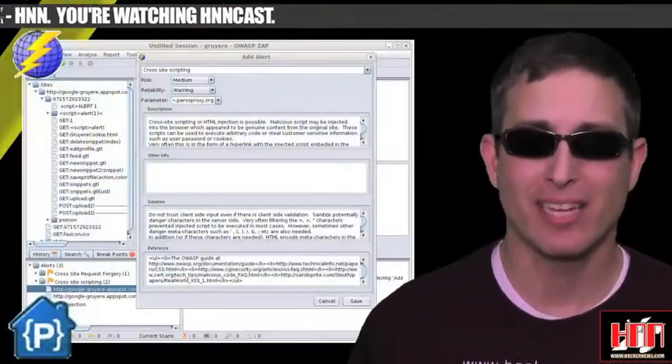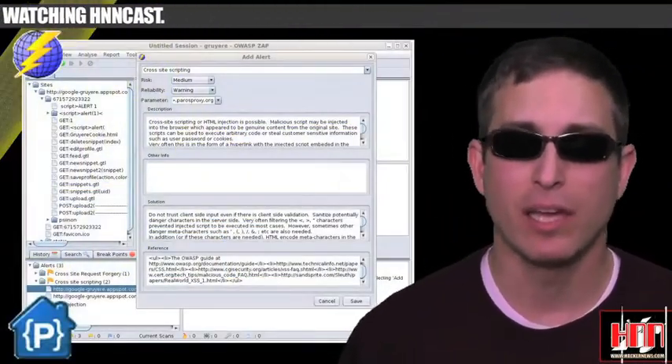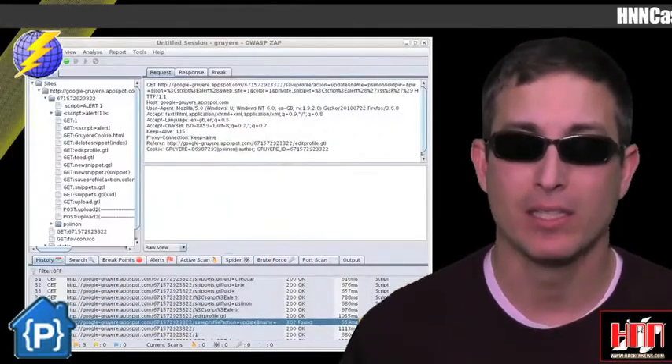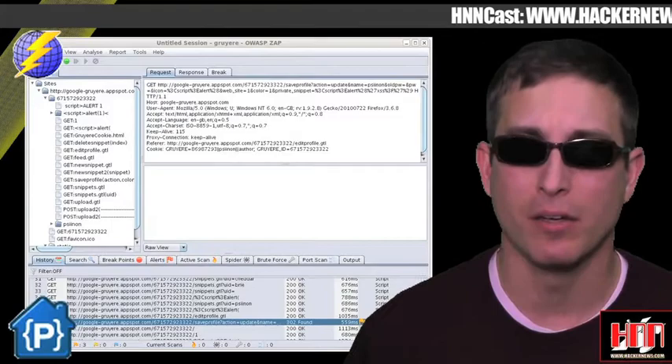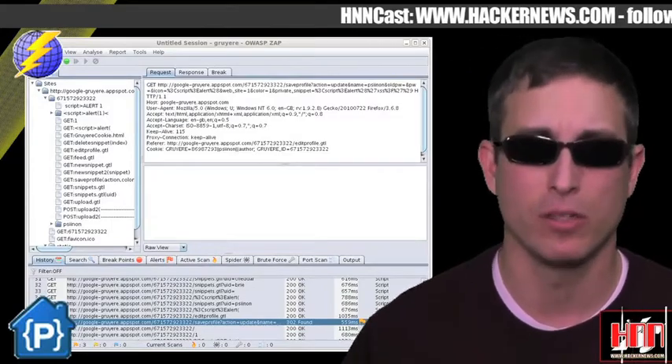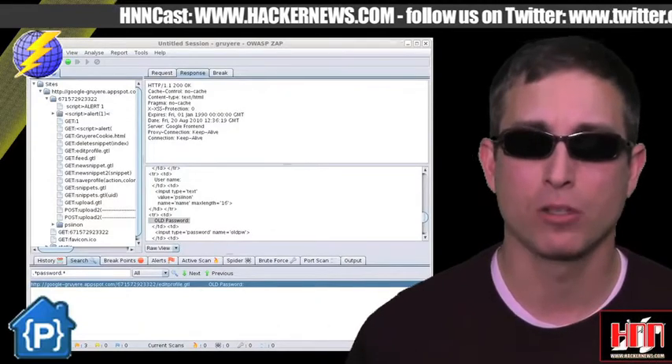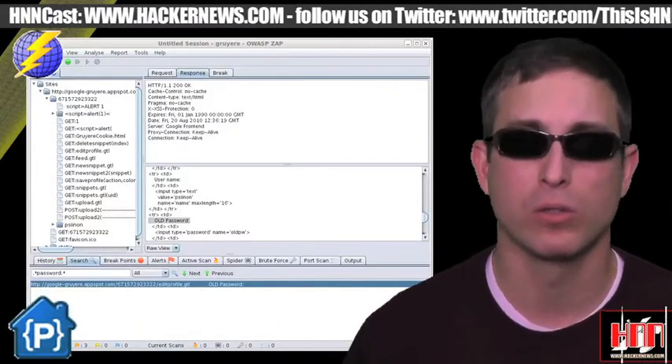And Zap, or the Z-Attack Proxy, is making moves lately and is trying to call attention to the fact that the project is actively maintained. Zap, like Burp Pro, provides automated scanners, spidering, and all the other stuff you'd expect from an intercepting proxy tool. Zap is a fork of Paros proxy and is up on code.google.com.